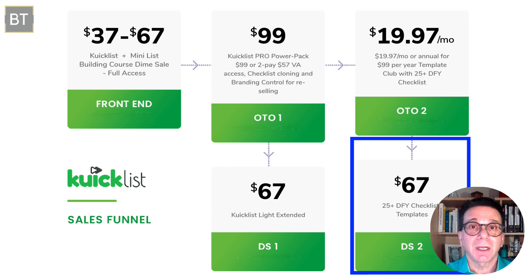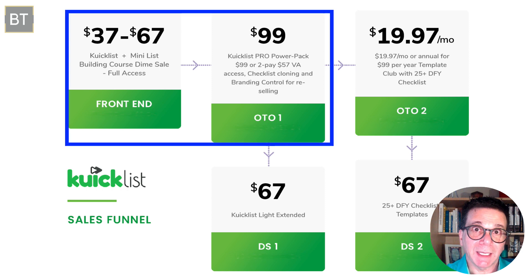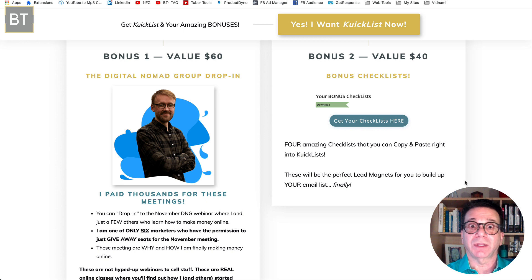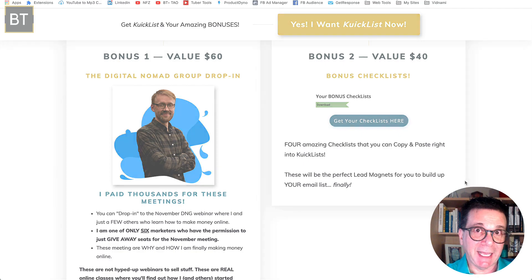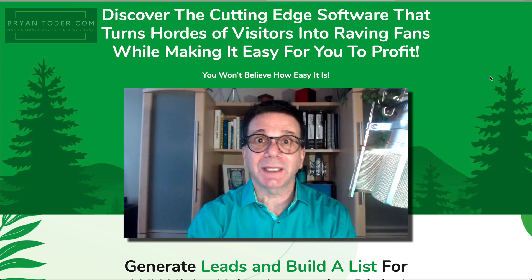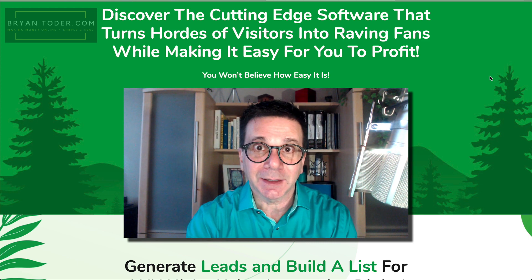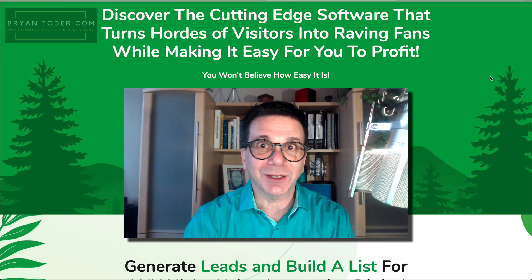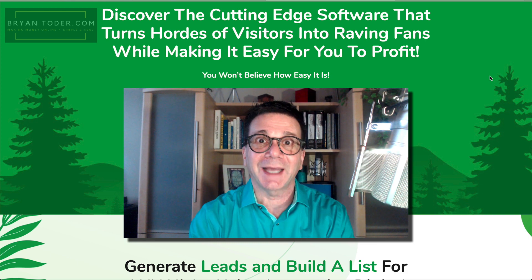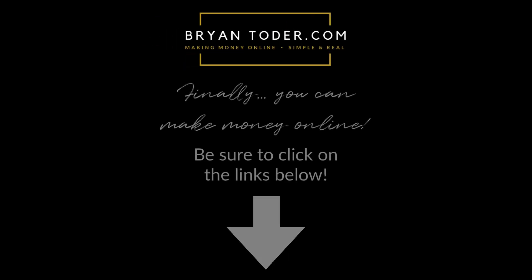To get my bonuses, get Quick List — the main product — and OTO1. You'll get into the DNG drop-in webinar, which is worth more than all of this together. Get it now. There's a link below this video in the description — click on it and get it now. I'm Brian Toter of briantotter.com. I show people just like you how to finally make money online. We'll talk soon.